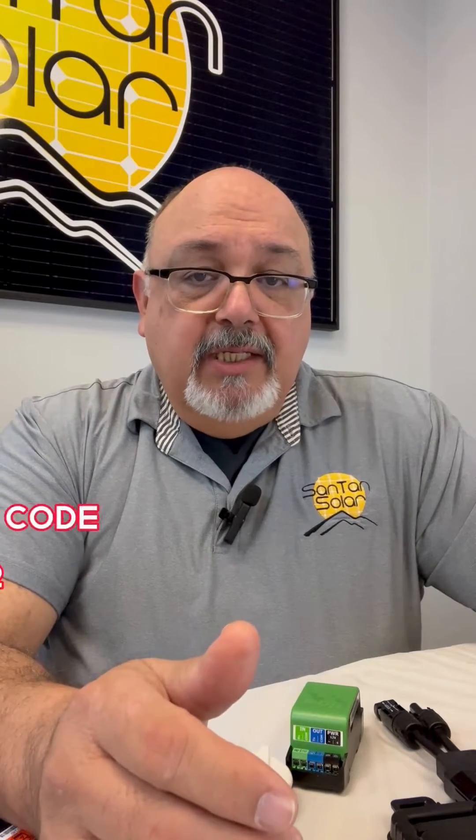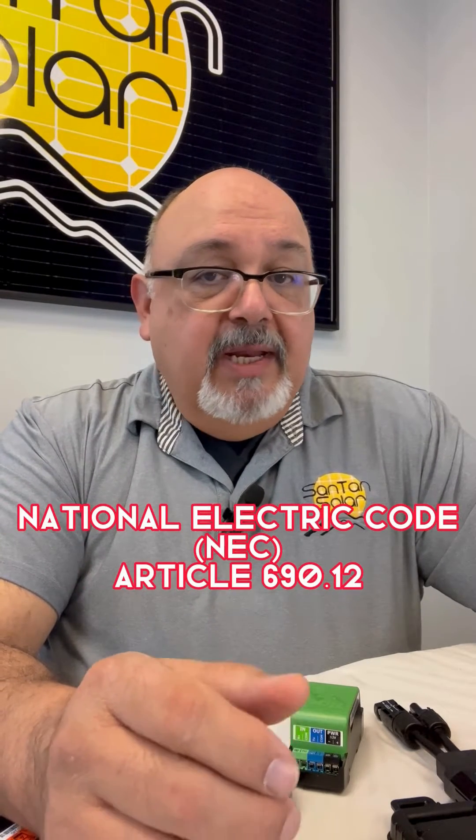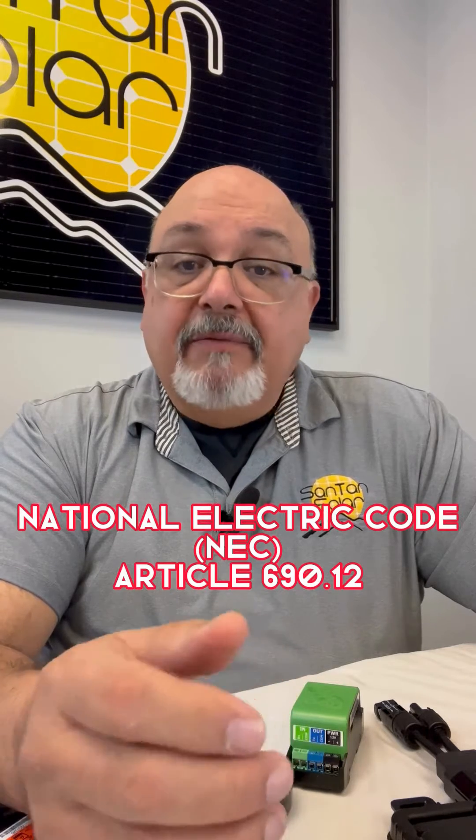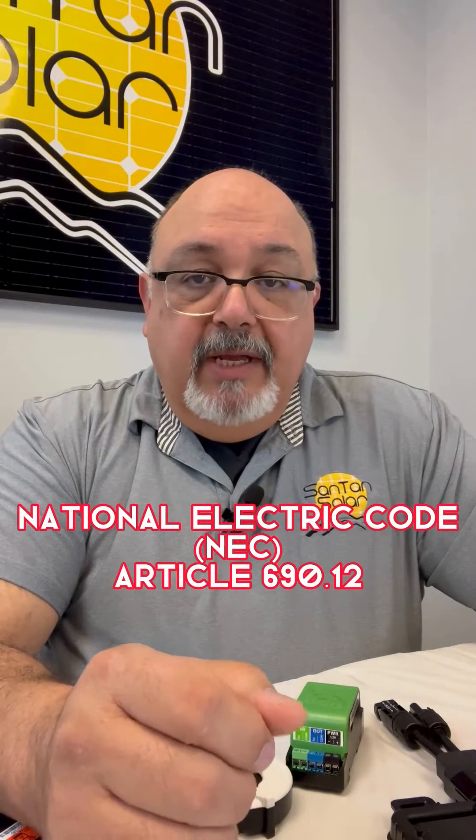Are you required to use rapid shutdown systems? According to the NEC, the National Electric Code, any PV systems that are installed on buildings have to have a rapid shutdown. Now there are some exceptions to that: PV systems located in a dedicated equipment room or an enclosure that is not accessible to the public or first responders, ground mounts that are not built on or in buildings, and PV systems that use microinverters or AC modules.